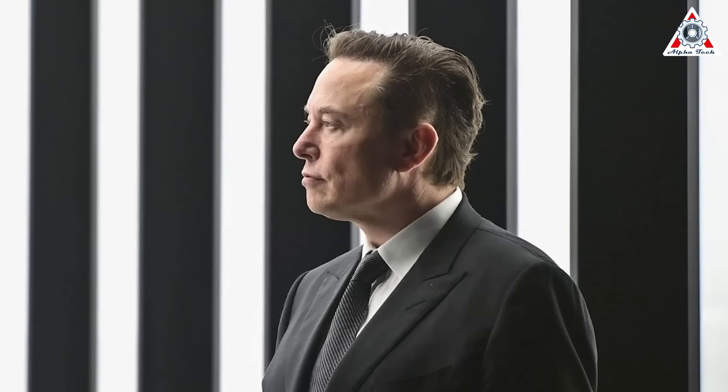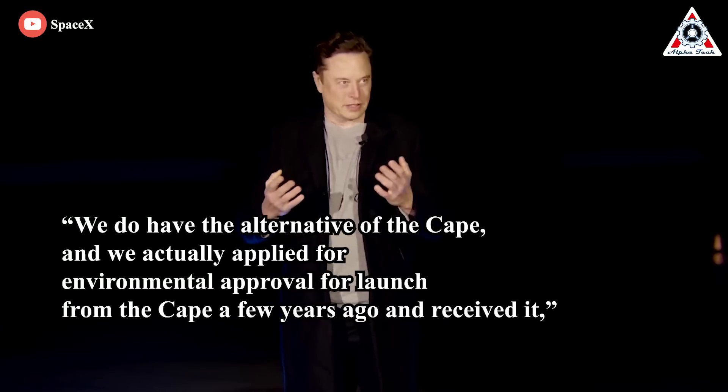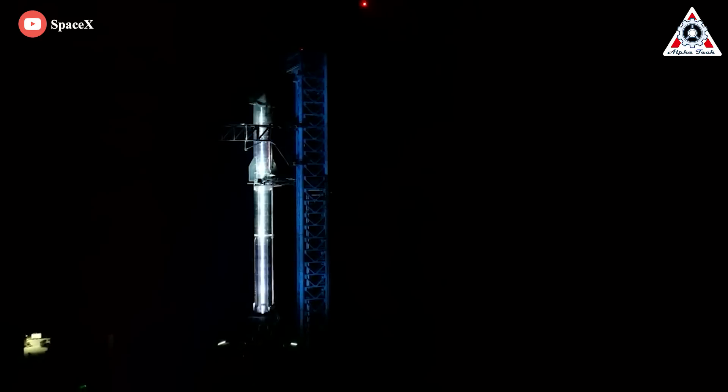This is easy to understand as Musk waded through multiple delays earlier this year in completion of the environmental review required to begin launch operations at Boca Chica. Musk himself hinted he would set his sights on launching Starship from Cape Canaveral, saying: 'We do have the alternative of the Cape, and we actually applied for environmental approval for launch from the Cape a few years ago and received it.' He estimated it would take six to eight months to build up the Cape launch tower and launch from there.